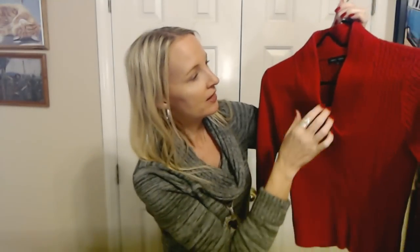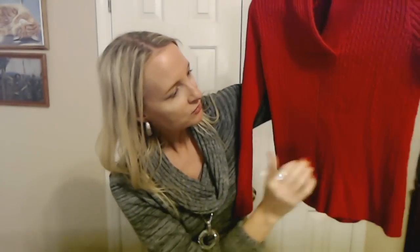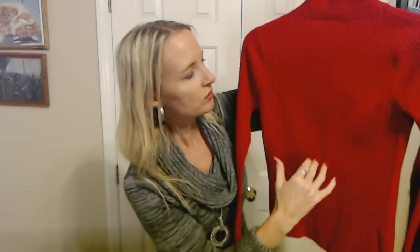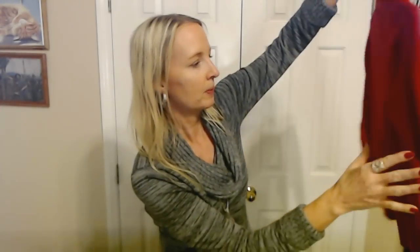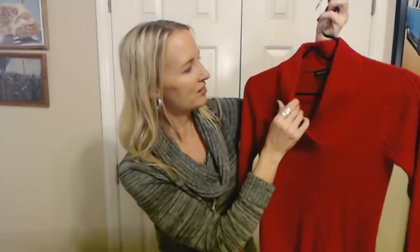She told me not to go overboard, but I love this top. It's a really pretty red V-neck ribbed sweater. It's nice and fitted and not super long. It's from Jeanne Pierre and it has a nice sort of cable knit to it. It's actually nice and thick — I think this would be a warm sweater.